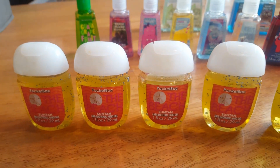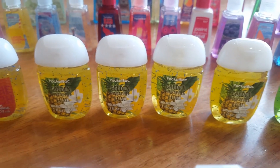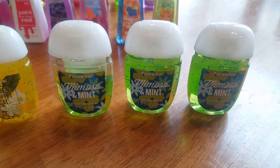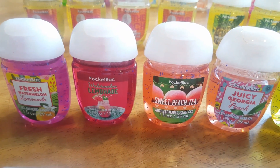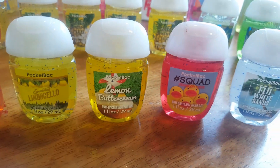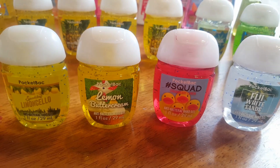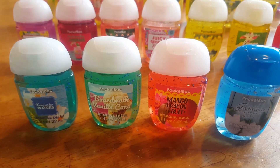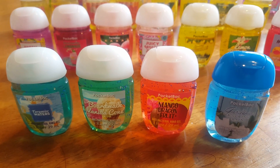I have four I Heart the Beach Sun Tan, four Golden Pineapple Luau, three Mimosa and Mint, Fresh Watermelon Lemonade, Watermelon Lemonade, Sweet Peach Tea, Juicy Georgia Peach, Sparkling Limoncello, Lemon Buttercream, Squad Strawberry Lemon, Fiji White Sands, Turquoise Waters, Boardwalk Vanilla Cone, Mango Dragon Fruit, and Gardenia and Spring Rain.